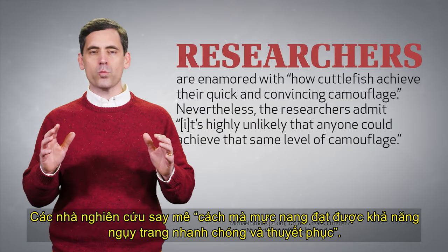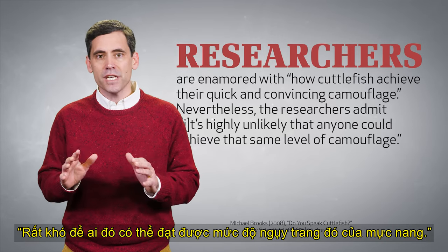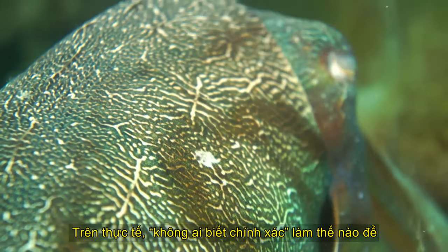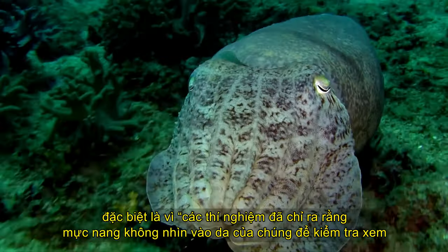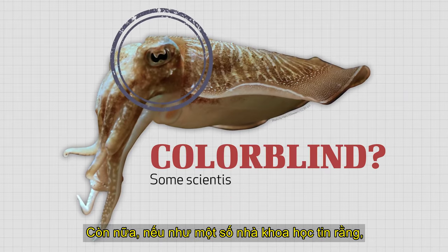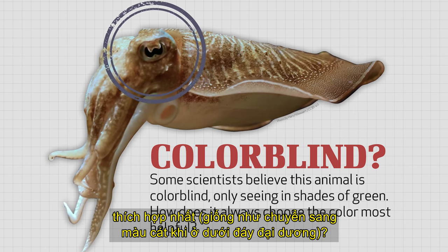Researchers are enamored with how cuttlefish achieve their quick and convincing camouflage. Nevertheless, the researchers admit it's highly unlikely that anyone could achieve that same level of camouflage. Scientists find it difficult mimicking the color-matching abilities of the cuttlefish as well as its texture-matching ability. In fact, no one knows exactly how cuttlefish match their backgrounds so effectively, especially since experiments have shown that cuttlefish don't look at their skin to check how well it matches the background. What's more, if, as some scientists believe, this animal is colorblind, only seeing in shades of green, how does it always choose the color most helpful, like changing to the color of sand when on the ocean floor?